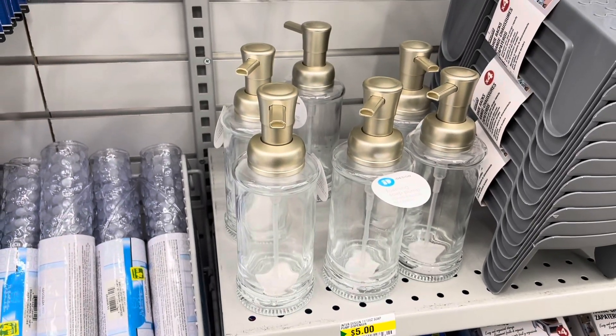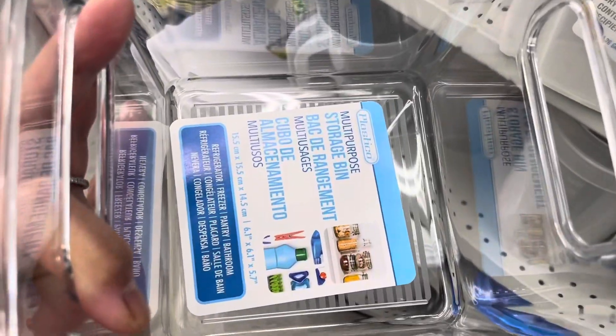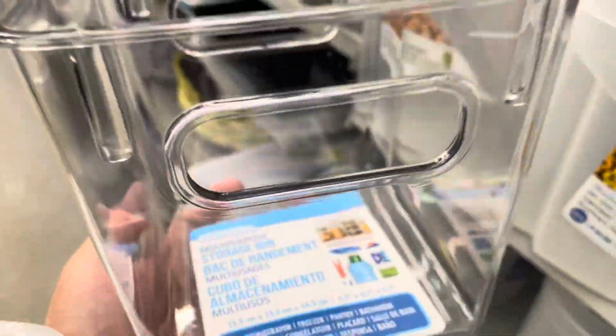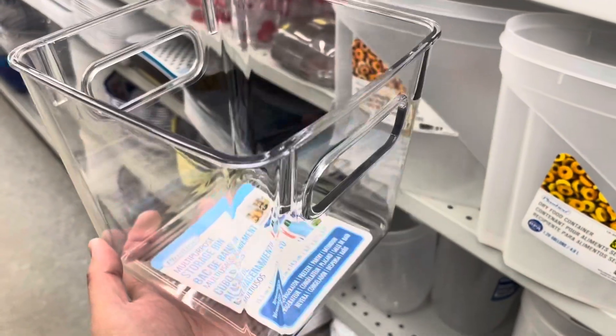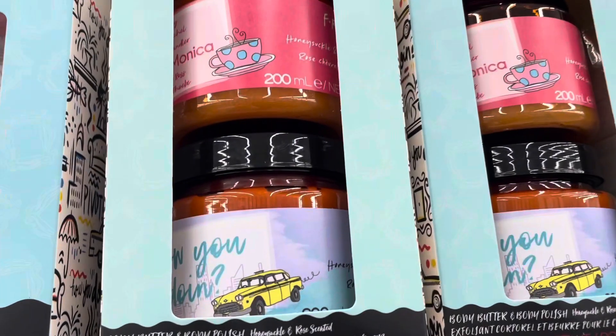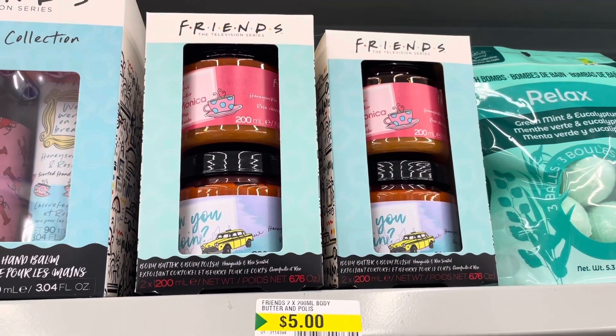They have this foaming soap pump from the brand iDesign, and that's actually made of glass. This one is a new size from the line that they carry — and that right there is the measurement. This is a good size for when you're organizing in your freezer or in your fridge.